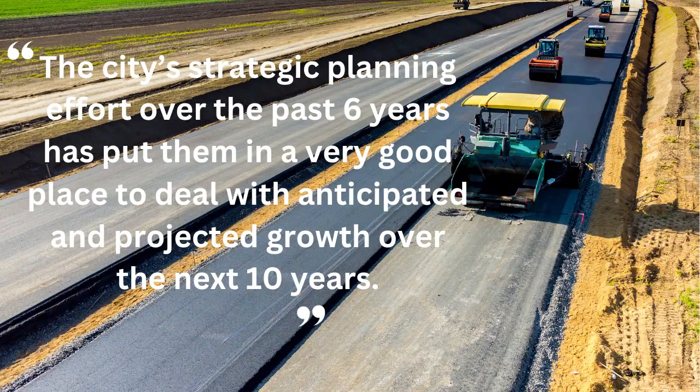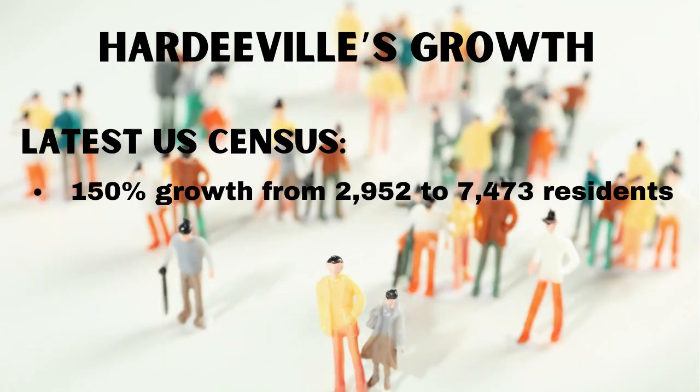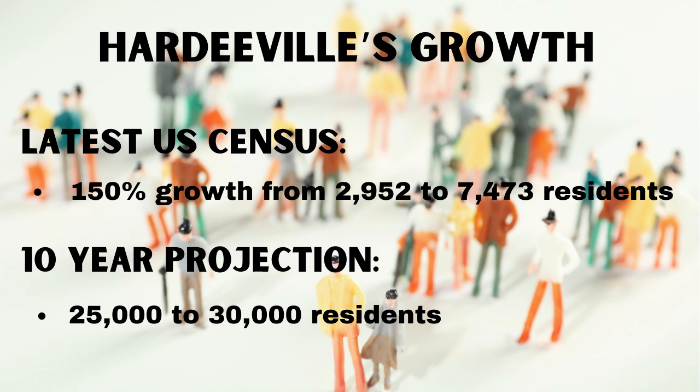Let's delve into the phenomenal growth of Hardyville. The city manager recently said the city's strategic planning effort over the past six years has put them in a very good place to deal with anticipated and projected growth over the next 10 years. The latest U.S. Census numbers show Hardyville's population grew a whopping 150%, from 2,952 to 7,473 residents. The 10-year forecast projects the population to triple to 25,000 to 30,000 over the next 10 years.